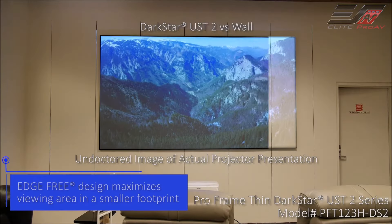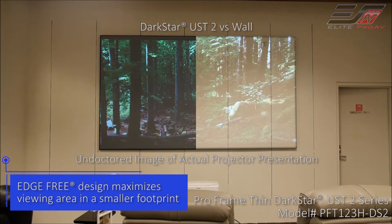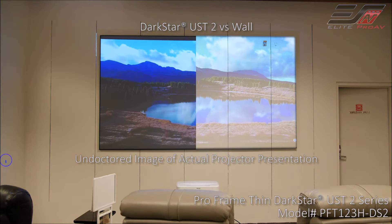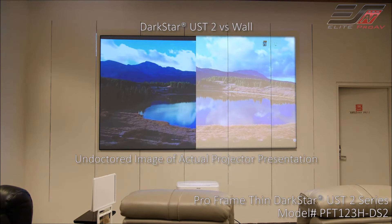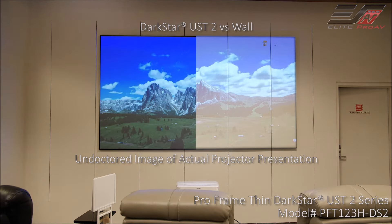So with the Thin Dark Star material, it gives you more clarity with the screen. With the normal white screen, you get a lot of the picture washed out, so this screen gives you a lot more vivid picture on the screen. It's a much better product, and with the Ultra Short Throw Projector, you get a great, great picture.